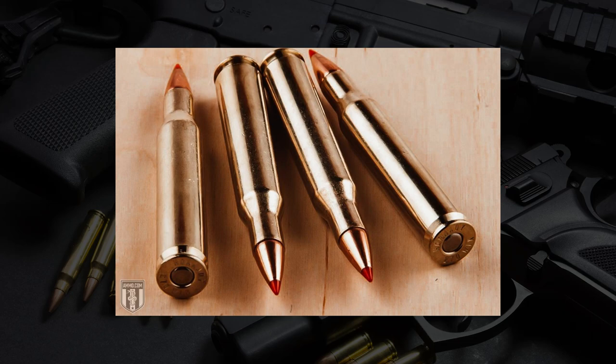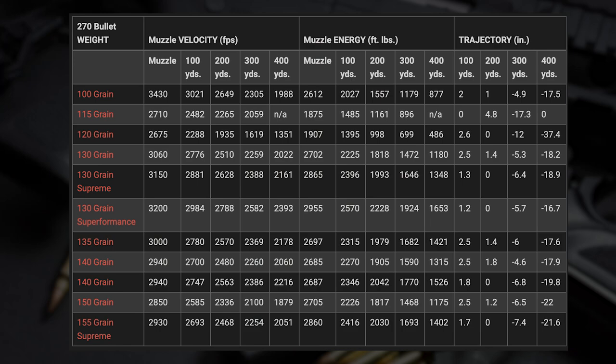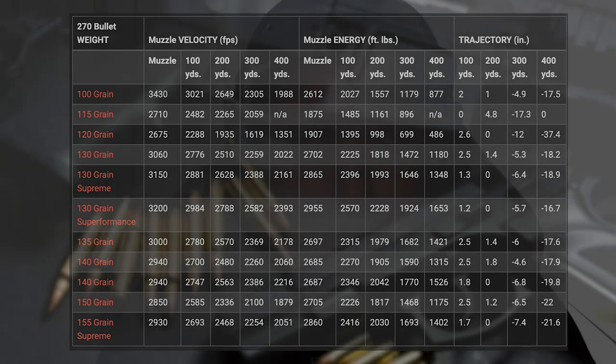The .270 also offers quite a lot of different bullet weights — you can go down to around 100 grains, which is pretty light and makes a great varmint round as well. But if you had to pick one cartridge that covers the most area in terms of your shooting needs, it's got to be the .30-06.